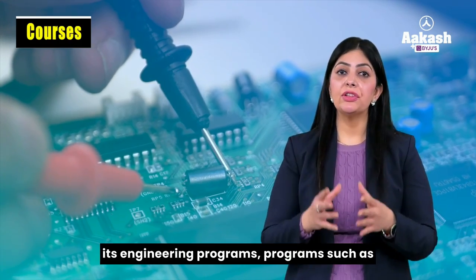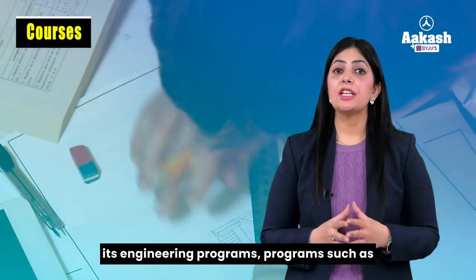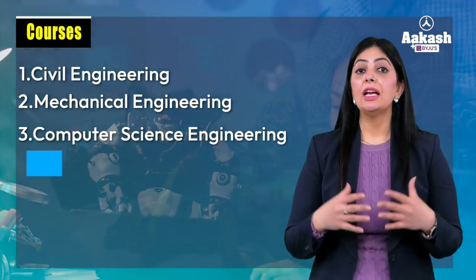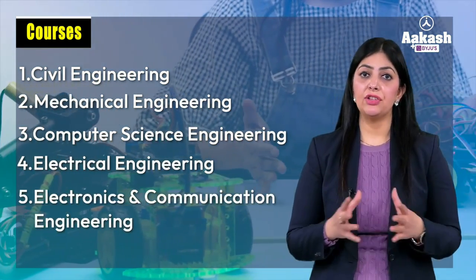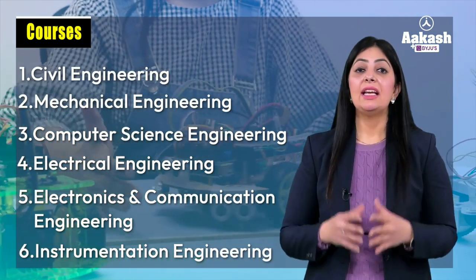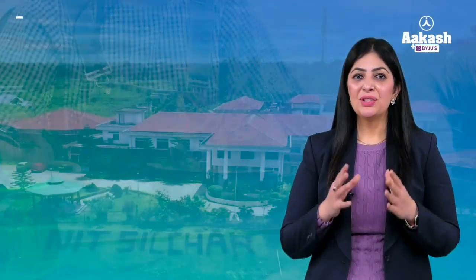The institute specializes in its technology courses. NIT Silchar dedicates six departments to its engineering programs — Civil Engineering, Mechanical Engineering, Computer Science Engineering, Electrical Engineering, Electronics and Communication Engineering, and Instrumentation Engineering.